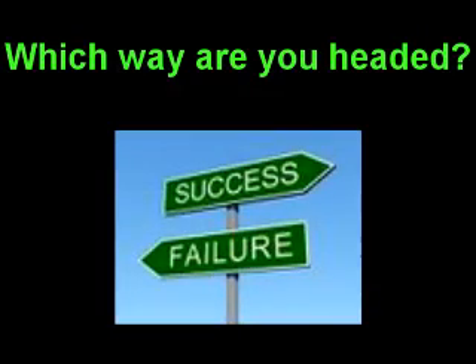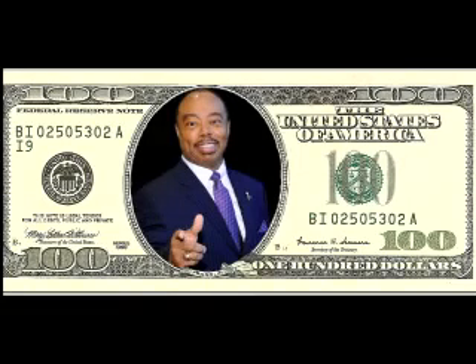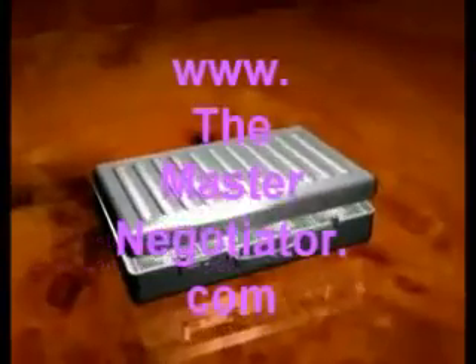That's it for this week. If you'd like to gain more insight about when to use the appropriate strategy and tactic during a negotiation and how to read body language, please go to www.themasternegotiator.com. Once there, click on Free Negotiation Tips. I look forward to seeing you again with next week's Negotiation Tip of the Week. This is Greg Williams, the Master Negotiator and Body Language Expert saying, remember, we're always negotiating.